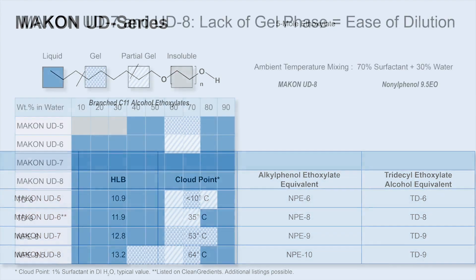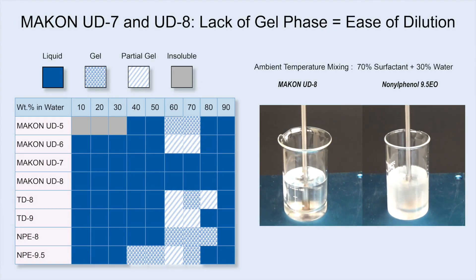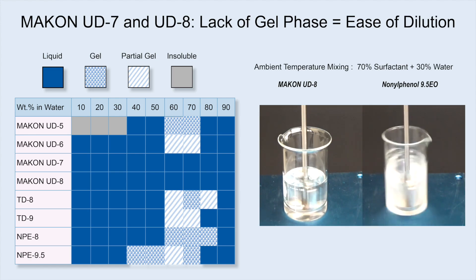An advantage of Makan UD7 and UD8 surfactants is ease of cold mix processing, enabled by their lack of a gel phase.